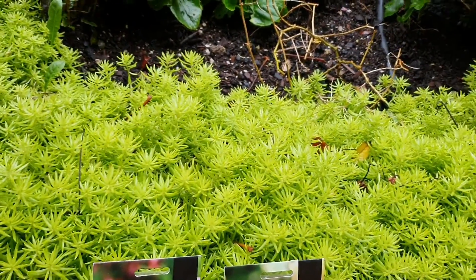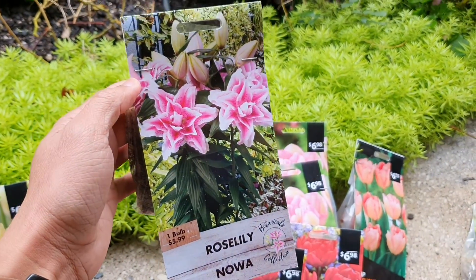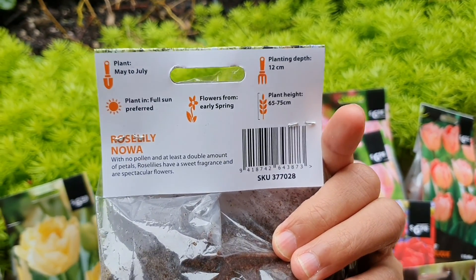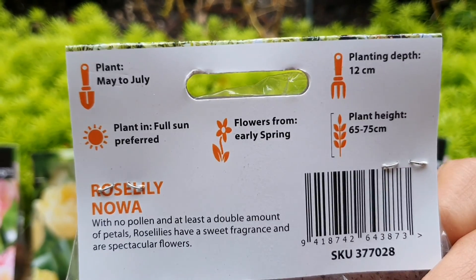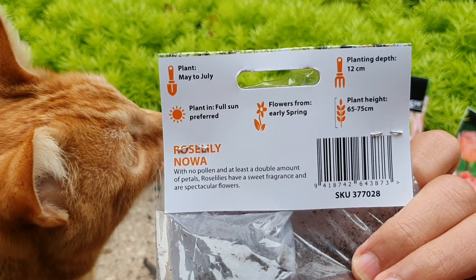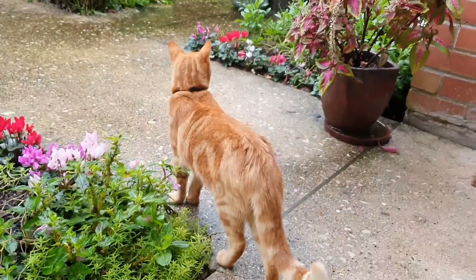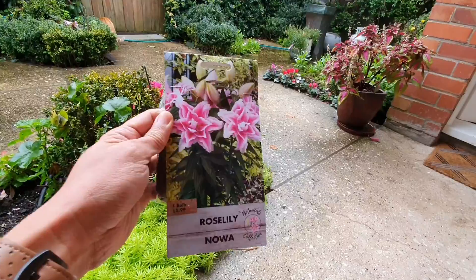Finally, I also bought these lilies. The first one is a double rose lily — as you can see on the picture, it really looks fabulous. I think I'm also going to plant it here in front of our garden. This is the perfect timing to plant this one, as the planting advice says to plant it from May to July here in New Zealand. It flowers in early spring and needs full sun, planted at 12 centimeters deep. I'm going to plant it in front of our entrance so that people will see the beauty of this flower right away.